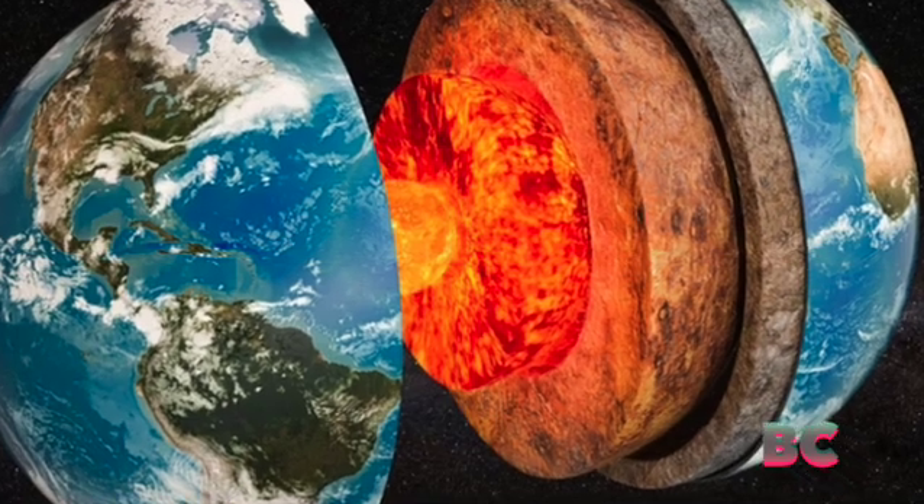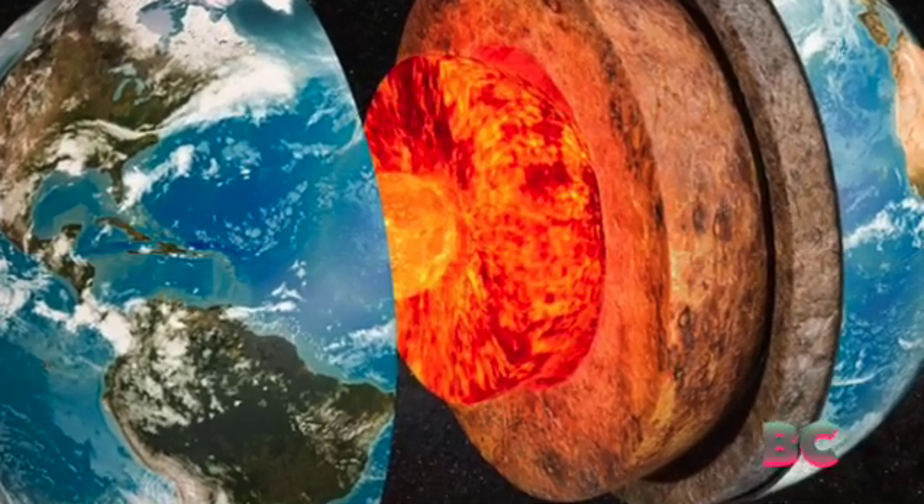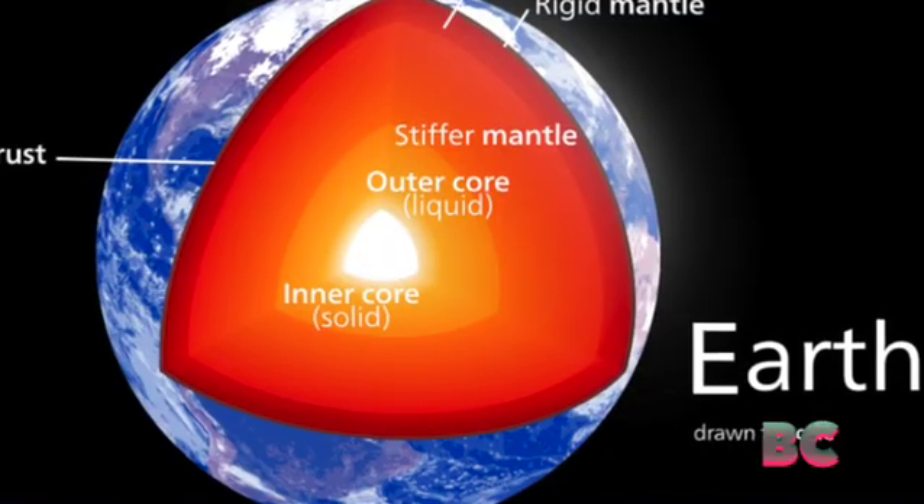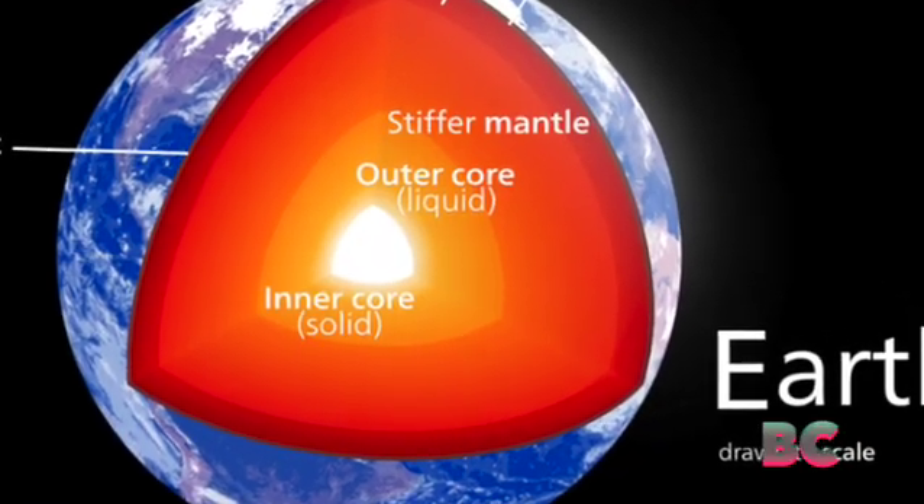Scientists detect signs of hidden structure inside of the Earth's core. While most of us take the ground beneath our feet for granted, written within complex layers like pages of a book is Earth's history, which is our history.